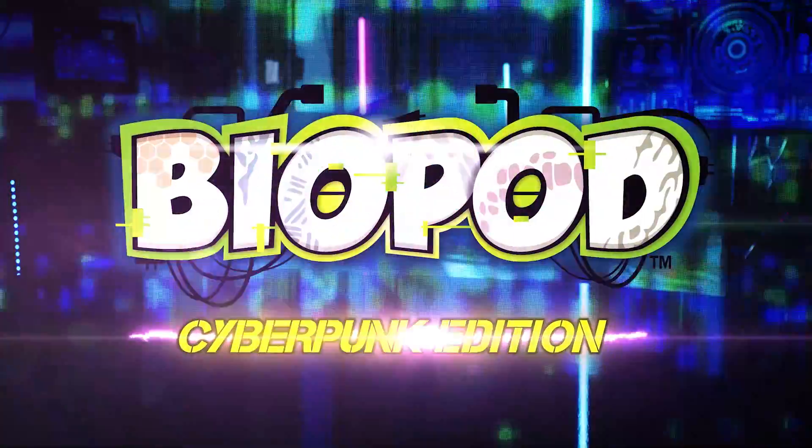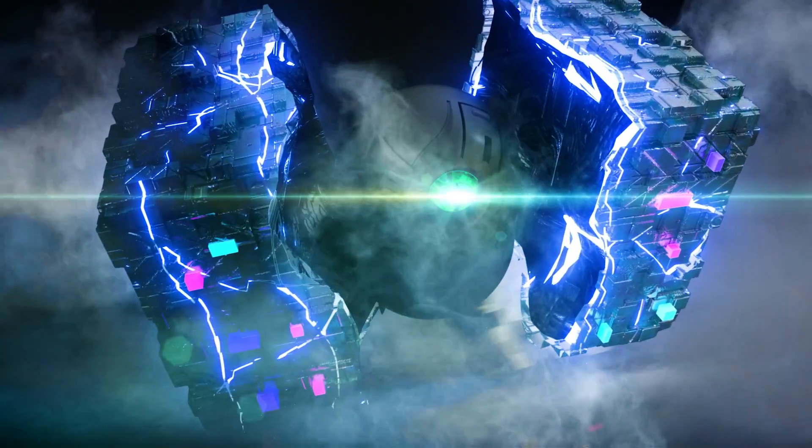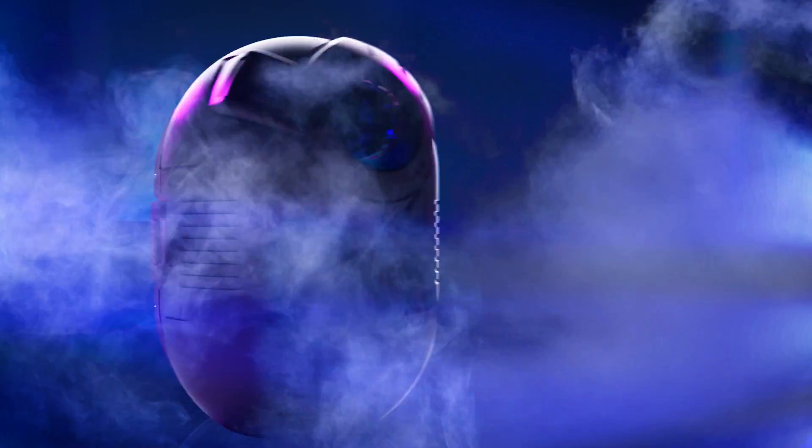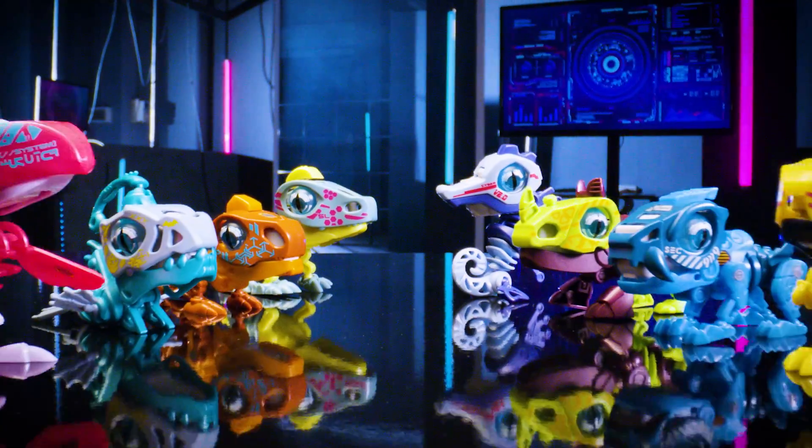Ecobionic presents Biopod Cyberpunk Edition! Dive into the Cyberpunk world with these new Biopod creatures! Over 10 different parts to build with, stickers included! 8 styles to collect with a single pack!